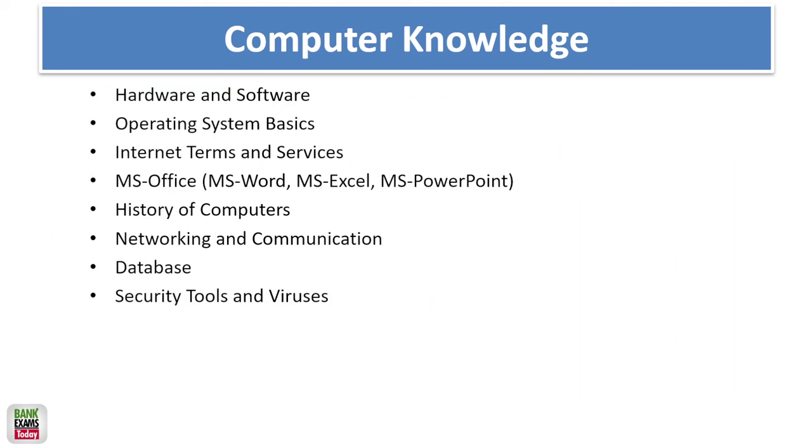For the computer knowledge section — which carries 20 questions — the topics are: hardware, software, operating system basics, internet terms and services, MS Office, history of computers, networking, database, computer tools, and other security tools and viruses.